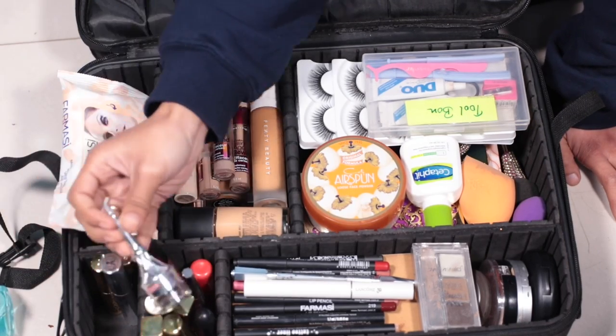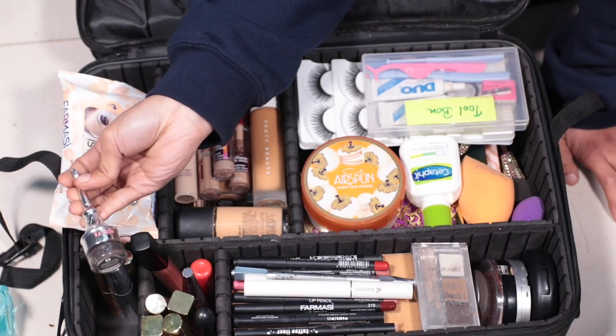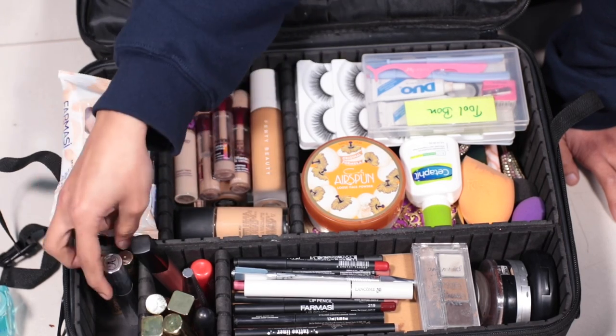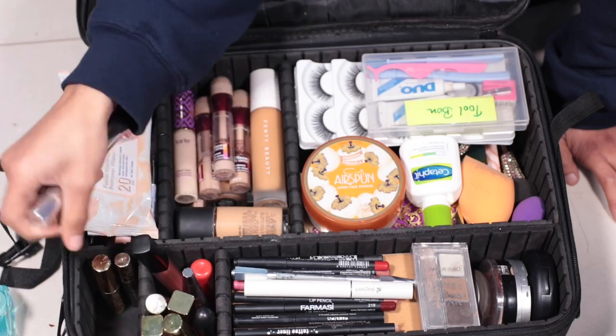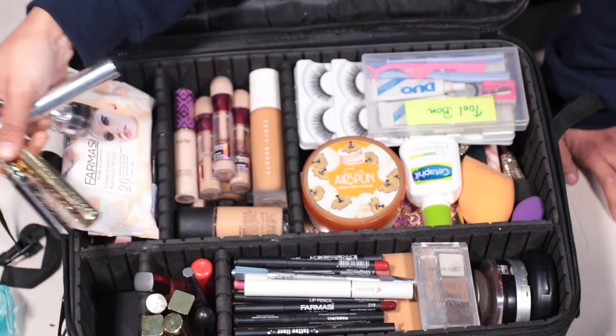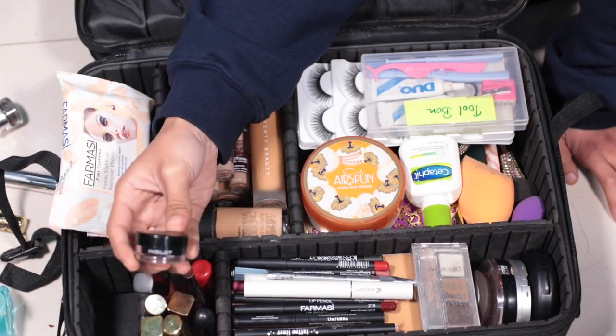This is my brow product — I have a Benefit brow product and a brow pomade. I also have Anastasia brow gel. And this is my mascara and my gel eyeliner.